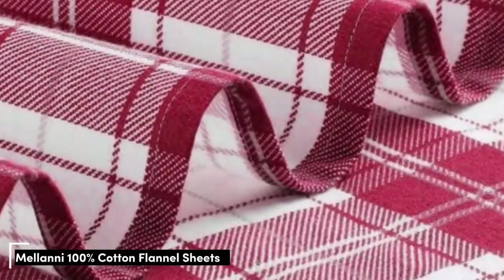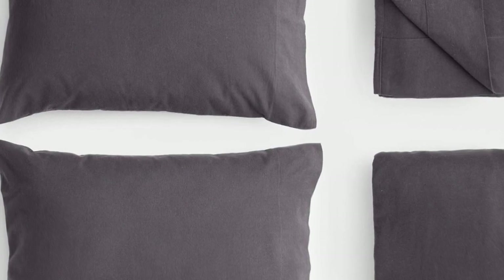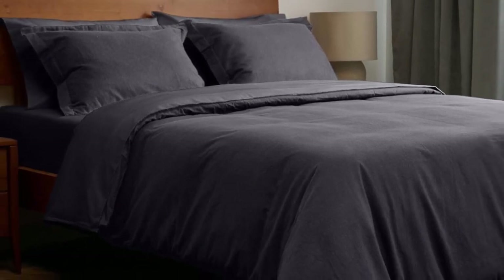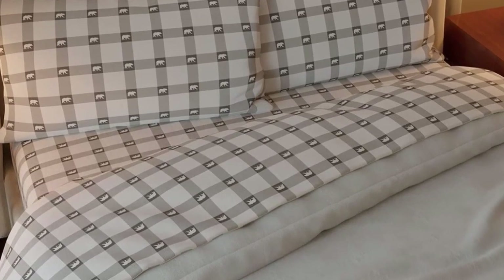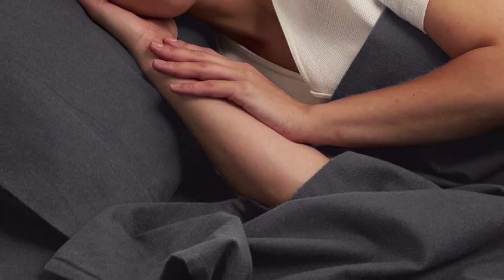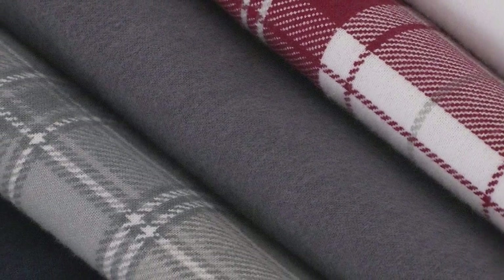Number 1. Flannel sheets can get expensive, but fortunately Amazon offers several budget-friendly flannel sheet sets. The Milani 100% Cotton Flannel Sheet Set delivers the warmth and coziness of flannel at a great value. Milani's 4-piece flannel set includes 11 colors and patterns to choose from. The fitted sheet's deep pocket accommodates taller mattresses, and the sheets are designed to be resistant to fading and wrinkling.